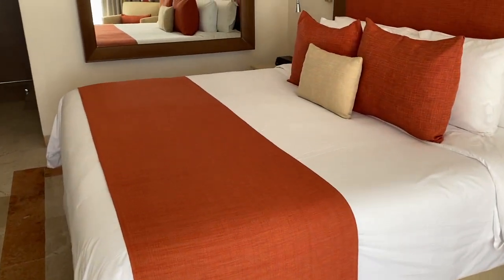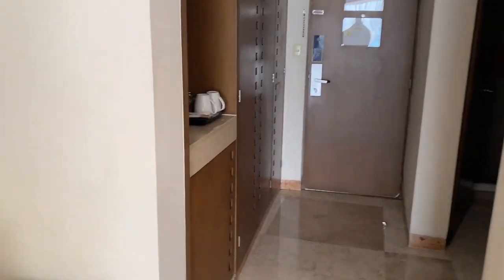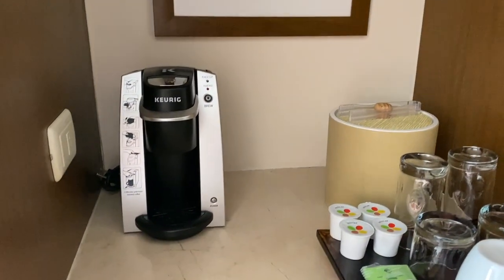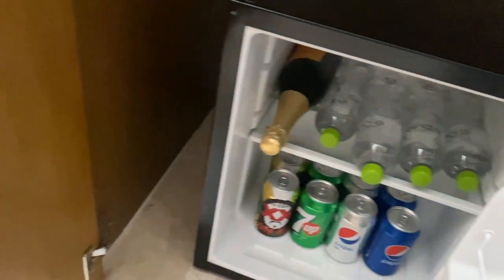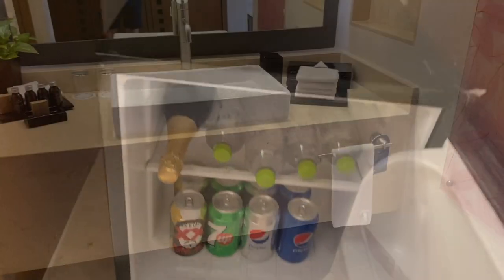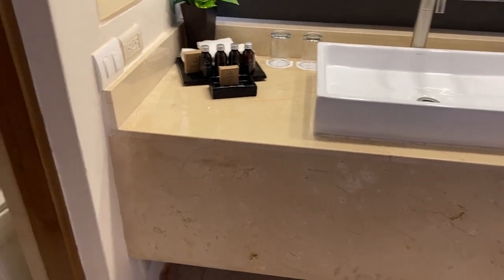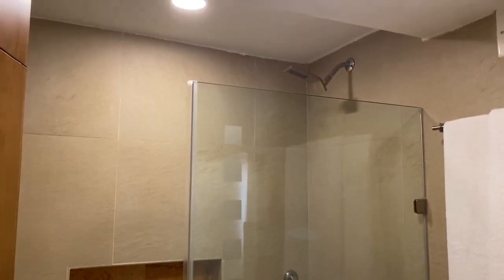If you'd like to book this room or know the price, you can check out the link in the description below. There is a tea set and a coffee machine, a mini bar with a bottle of sparkling wine. And this is the bathroom — it has one sink, toilet, and a shower.